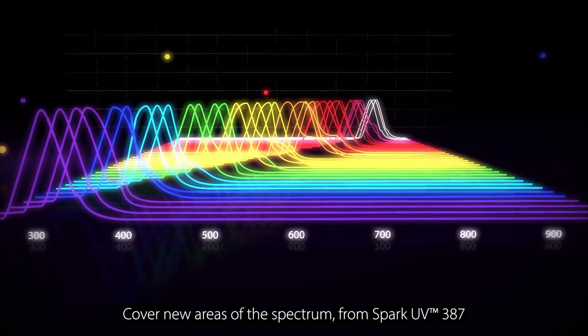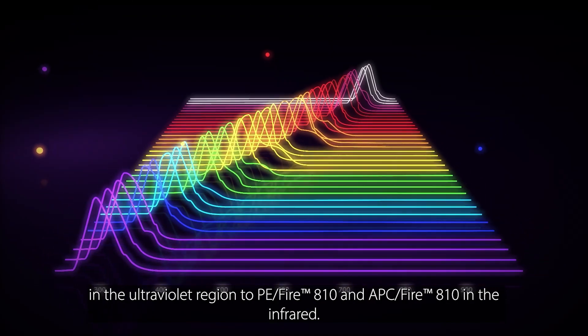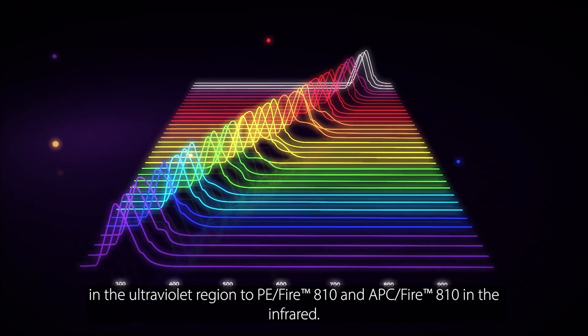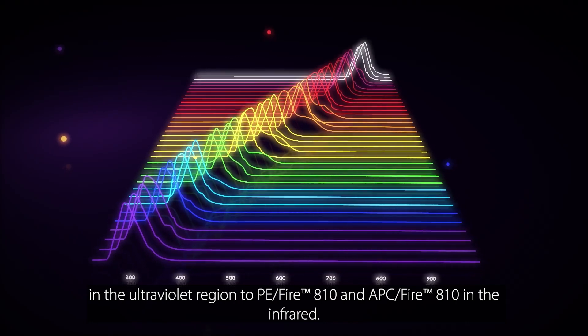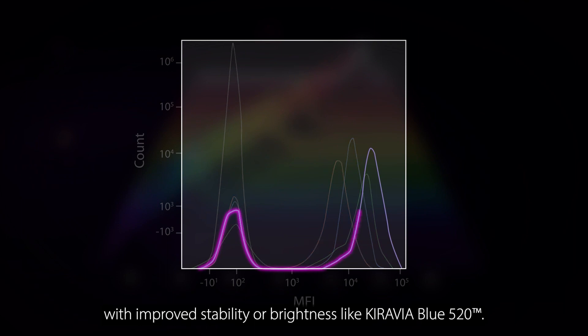Cover new areas of the spectrum from Spark UV 387 in the ultraviolet region to PE Fire 810 and APC Fire 810 in the infrared. Reliably detect antigens with low expression using fluorophores with improved stability or brightness like Kiravia Blue 520.